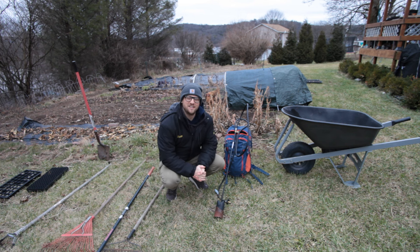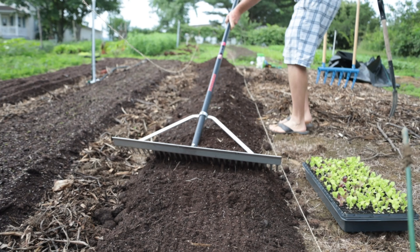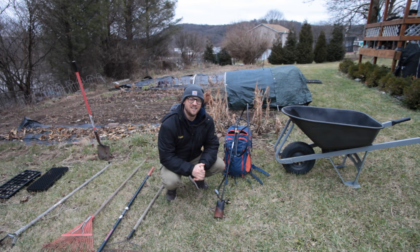Hey guys, welcome back to Once Upon a Tiny Farm. My name's Drew. In today's video, I want to talk about 10 essential tools that I think are necessary for running the most efficient backyard garden possible and will make your life a whole lot easier in the garden. So stick around.